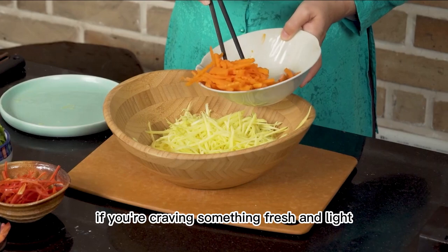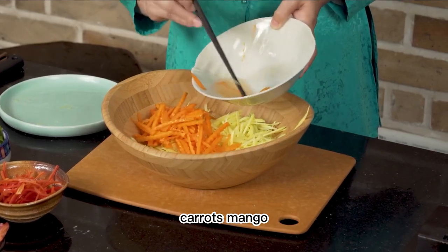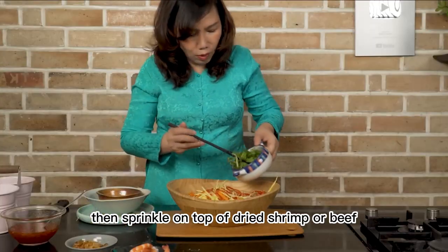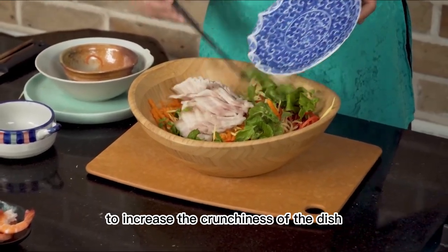10. Mango Salad. If you're craving something fresh and light, this salad is just what you're looking for. Carrots, mango and some herbs are mixed together in a signature sauce, then topped with dried shrimp or beef. Add crispy fried shallots and roasted peanuts to increase the crunchiness of the dish.